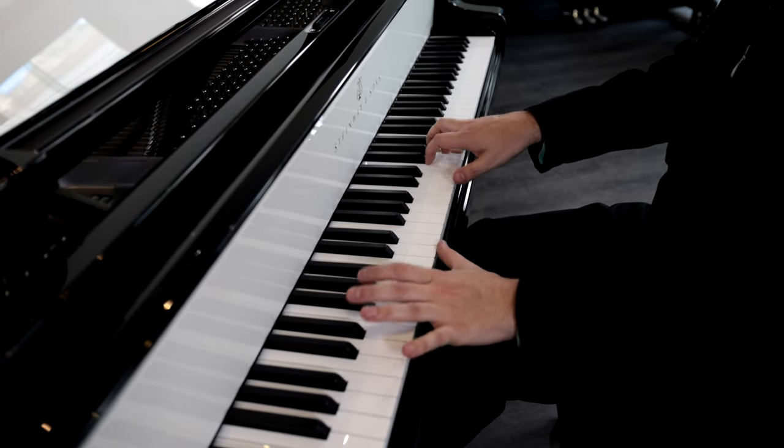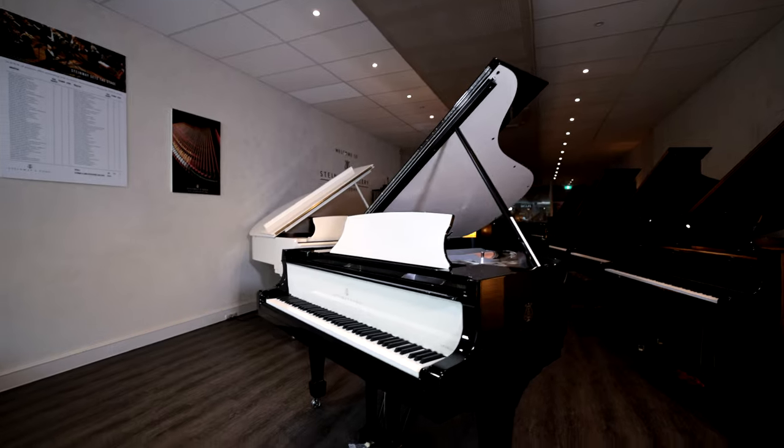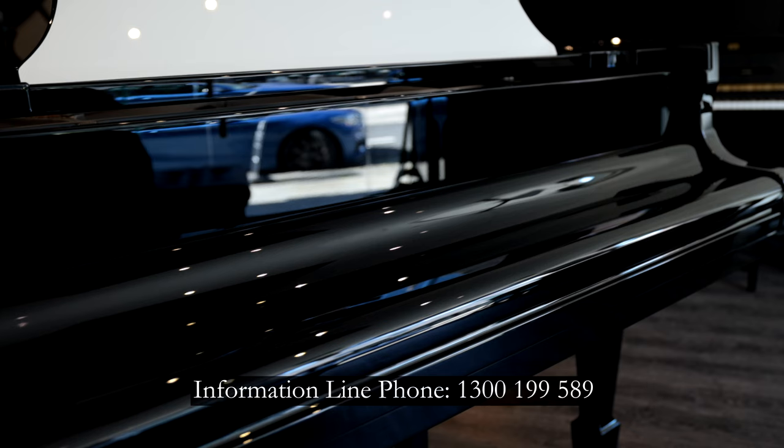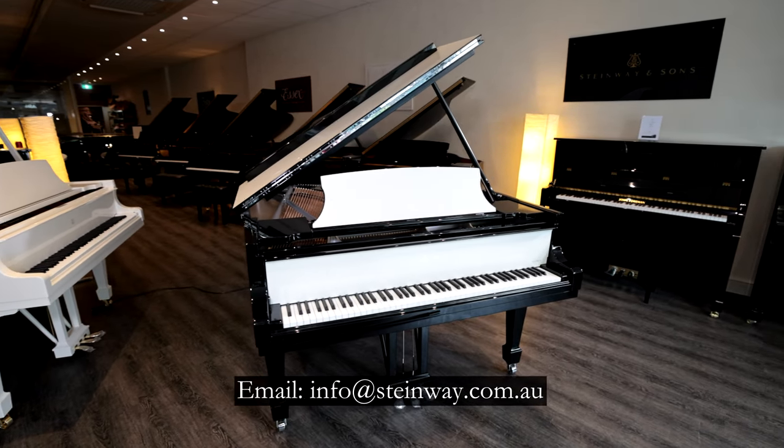This piano is now available for sale and can be yours, or you can order your own design. Please phone our national information line for further information on 1300 1 double 9 589, or email info at steinway.com.au.